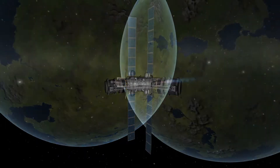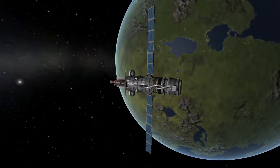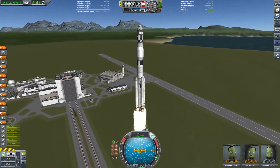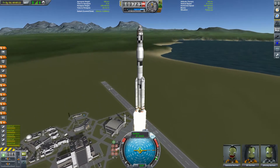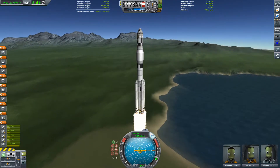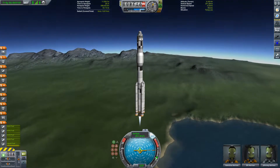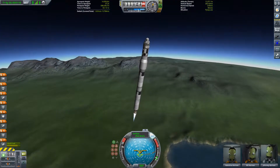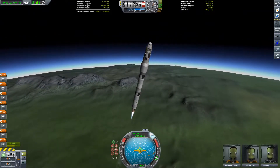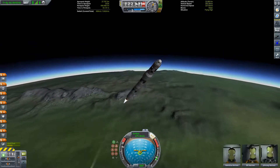Then it's just a case of parking the probe in orbit around Kerbin once again — we're not going to go and grab it straight away. I think it's time to go and see what the title of today's video is all about. So here we go — we are blasting off from the KSC in another one of our Brunel Mk1 rockets, skipping through the launch at 4x time acceleration. The purpose of today's mission is twofold: first of all, we are going to go and deliver the first module of our Juno vehicle to the space station.